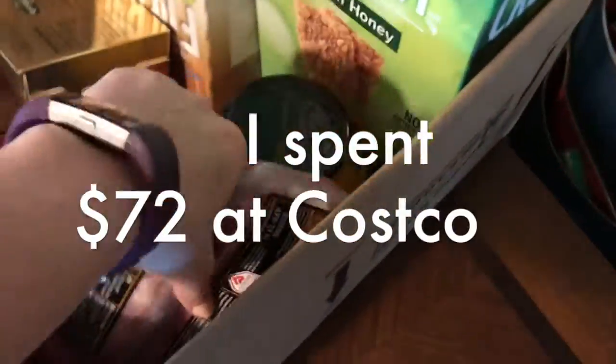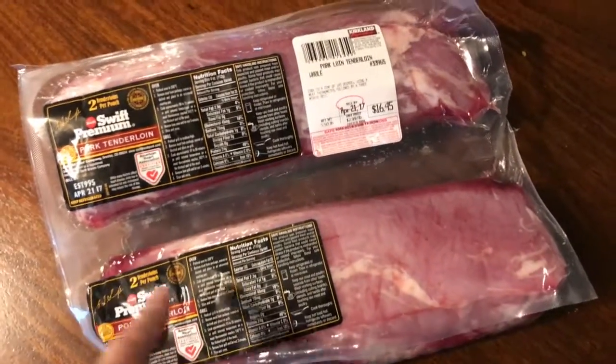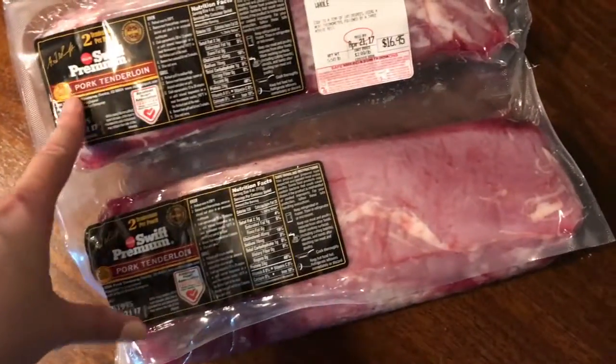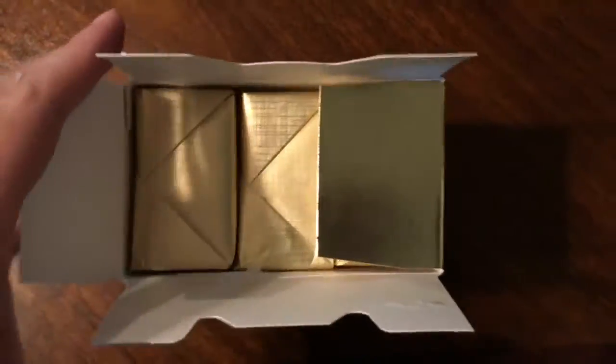This is everything I got from Costco and it was $72. First, I got these tenderloins — there are actually two different tenderloins in here, so it's two meals and about three lunches for Ryan and me. I also love this butter. It's expensive normally, but at Costco it's only about five dollars and comes with three packets, so it's cheaper there.